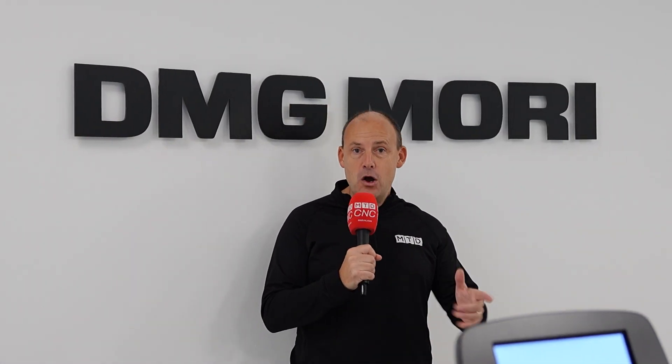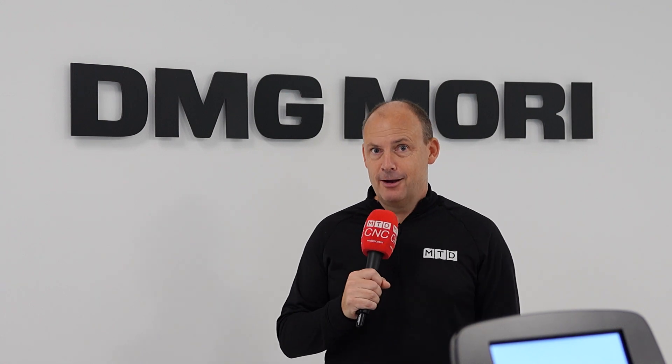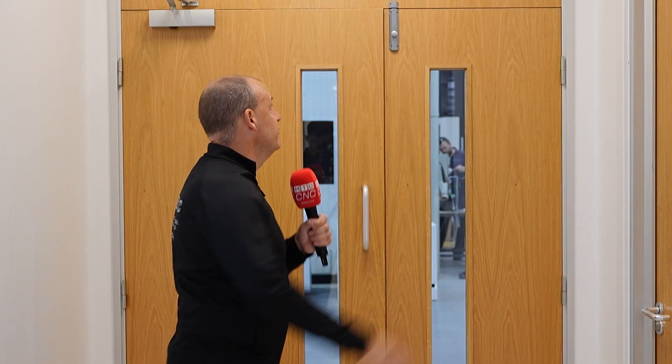I'm here at DMG Mori's headquarters in Coventry where they're hosting their first open house for four years, and I'm going to show you why you should come along. So what can you expect to see? What's on show? Well, there's no less than 15 machine tools and the majority of them have an automation focus, and they're all inside here in the showroom.